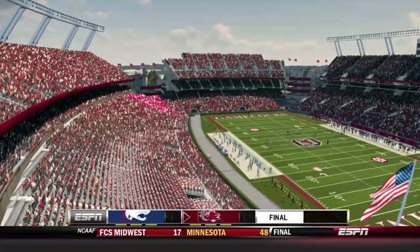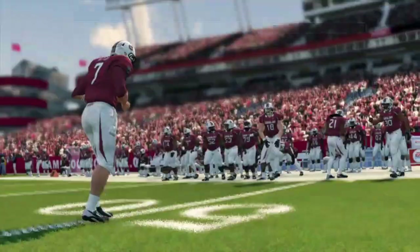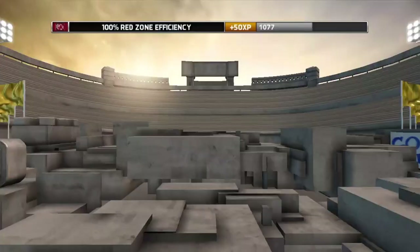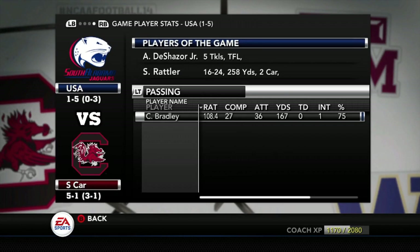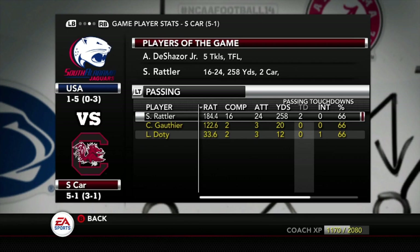The Gamecocks win this one 42-13. It started out a little slow, kind of like the Charlotte game — they let South Alabama hang around in that first quarter. But at the end of the day Spencer Rattler was on fire with a touchdown on the ground and two through the air. The Gamecocks extend their winning streak to four. Thankfully they take care of business on a non-conference matchup — South Alabama sits at 1-5, so losing this would have been a very big upset. Spencer Rattler: 16 of 24, 258 yards, two touchdowns, no interceptions. He's protected the ball fairly well these last few weeks, which is a big improvement from those first two rough weeks.